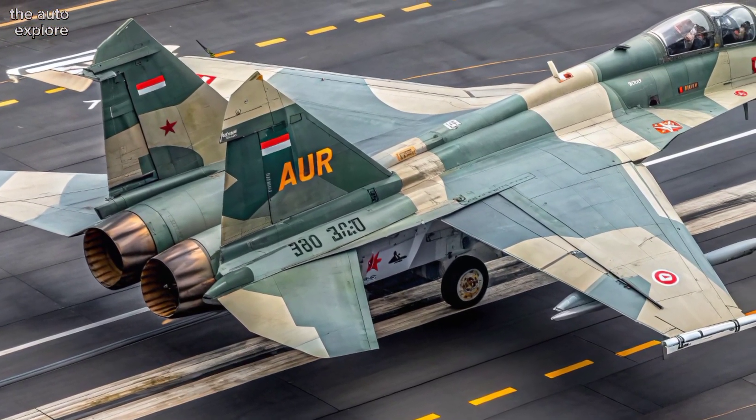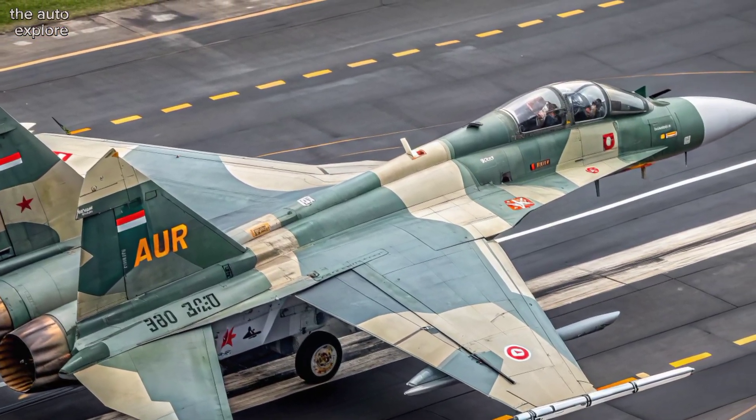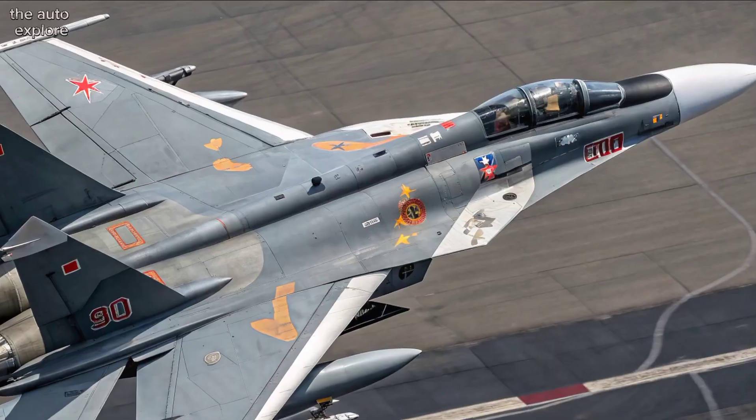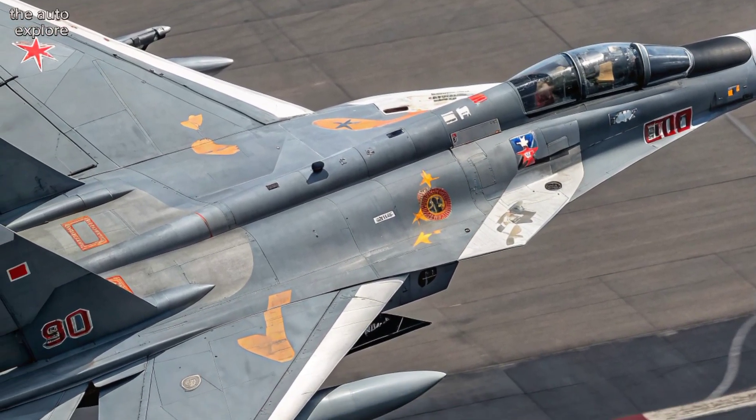It has a combat range of 1,500 km without refueling, making it ideal for deep strike missions. When it comes to firepower, the Su-30MKI is unmatched.